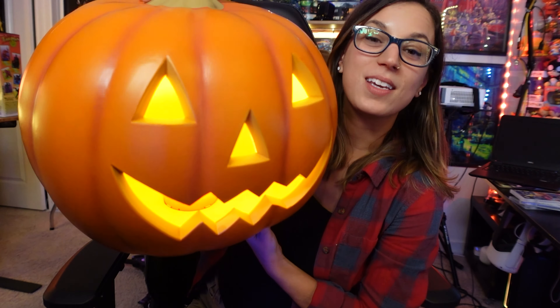Next up is this really cute doormat. It's orange, it's classic, it's not too spooky but not too cutesy. What else can you say about a doormat? I like it.